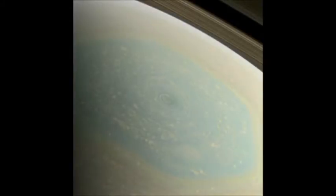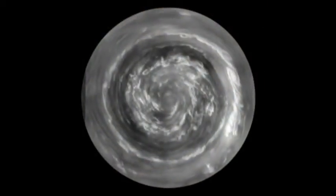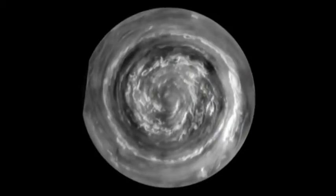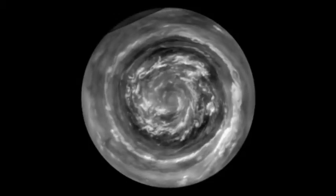But now it's spring, and what we found at the center of the hexagon is a Saturn hurricane. This is a view from directly over the North Pole, which is made possible by the orbit of the spacecraft, which is now taking us over the poles.